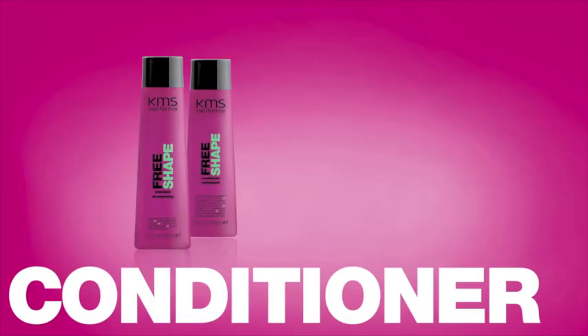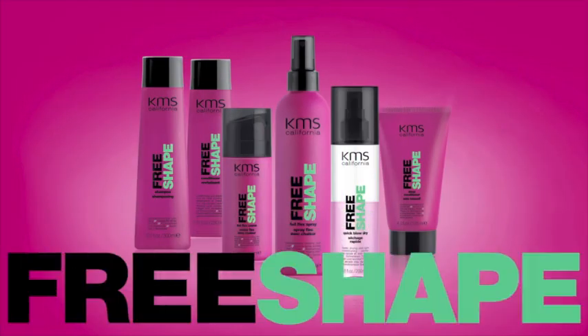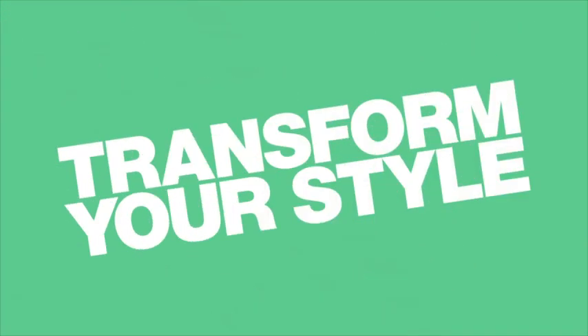Introducing KMS California's new Free Shape product line. Get ready to discover unlimited, long-lasting style transformations.